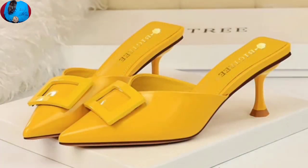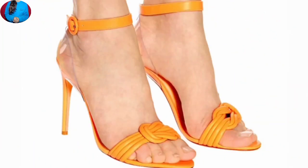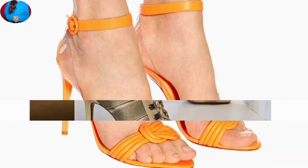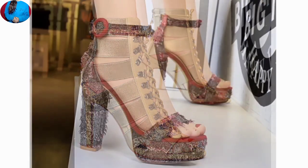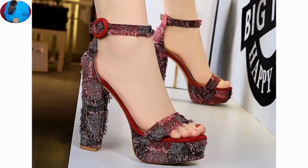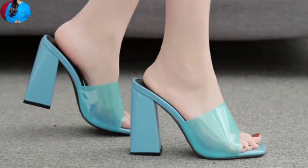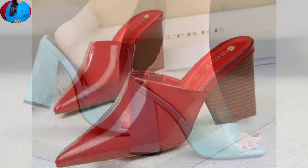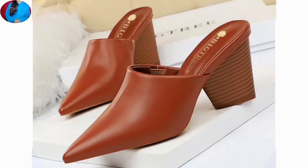Friends, if you are interested in buying one of the pairs from this collection, just go to the description box of this video where you will find the link to the site from where you can order the most popular pair for yourself. Every pair is so beautifully designed that you will definitely appreciate it.